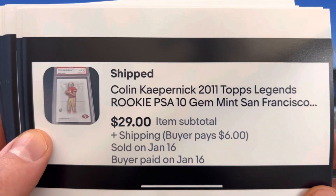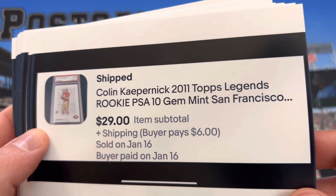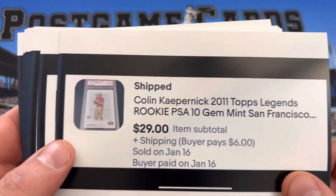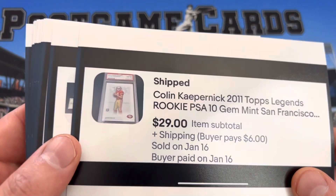Colin Kaepernick, Gem Mint 10. I don't have many 10s. It's 2011 Topps Legend. I think I got it for like $10 at the Probstein or PWCC auctions when it first started.